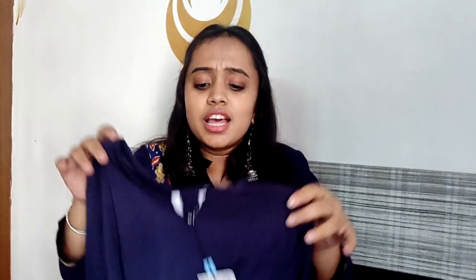Moving to the second category, which is Western Wear. I ordered this because it was the cheapest dress. It is from the brand Globus — a navy blue solid bodycon dress. I am not a big fan of bodycon dresses because I have some tummy fat and I don't have the perfect body to showcase bodycon dresses.